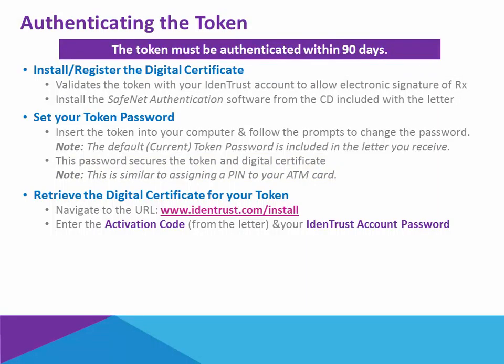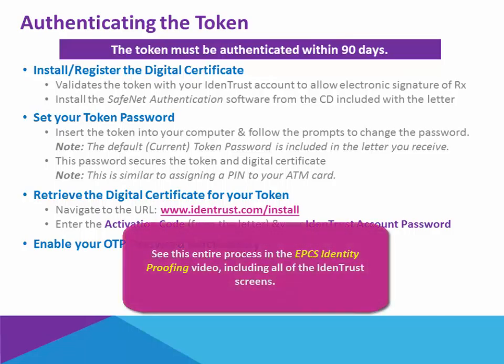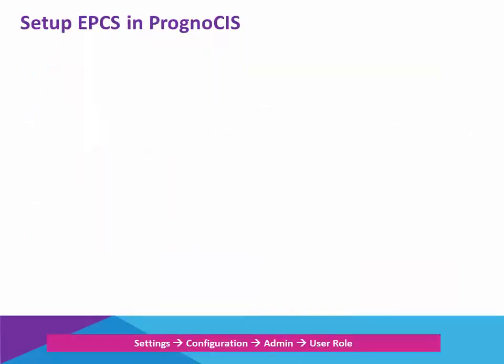Next, you're going to retrieve the digital certificate for your token. This involves navigating to the Identrust site, entering the activation code from the letter, as well as the account password you initially defined for yourself in the application process for the token. Finally, you're going to enable the one-time password functionality on your token. There is a video on the Resource Center that takes you through this entire process so that you can see the actual screens on the Identrust website.